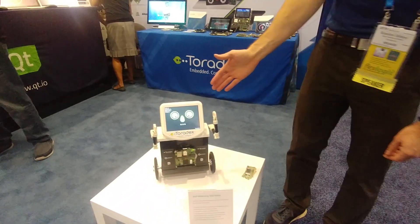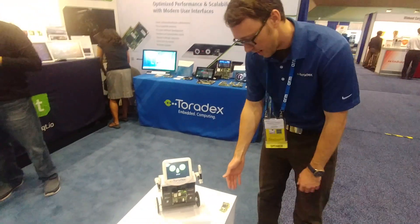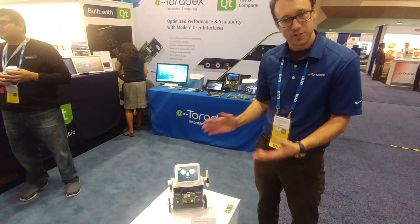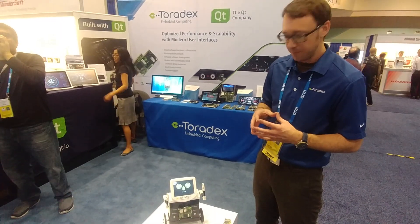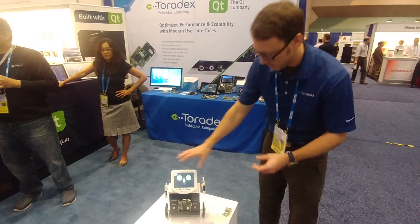Here we're showing our robots built in conjunction with the Qt Company and Ammicro. We're using our Colibri i.MX7 system-on-module with the NXP i.MX7 system-on-chip. It's a heterogeneous architecture using Cortex-A7s and a Cortex-M4 on the same chip. The control of the robot is handled by the M4, and the UI and high-speed interfaces are handled by the Cortex-A7s.